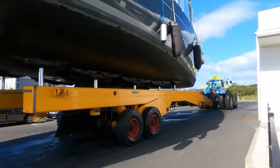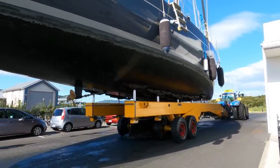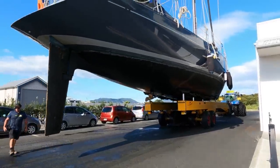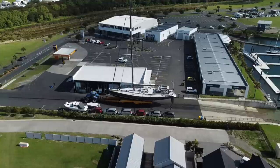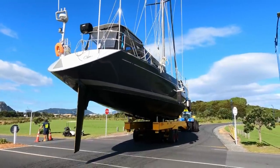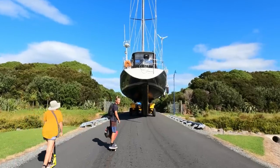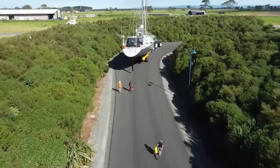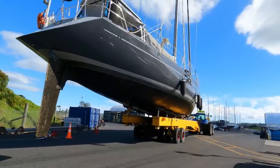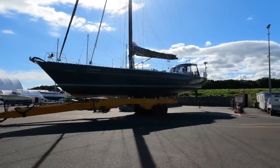Once the boat was secured, it was time for the journey to the hard stand on their purpose-built haul road. With Camara, the transport from the slipway to the boatyard was our main concern, mainly due to the significant overhang. Between the smooth haul road and a team of careful slipway operators though, it proved to be a smooth ride and carefree process.